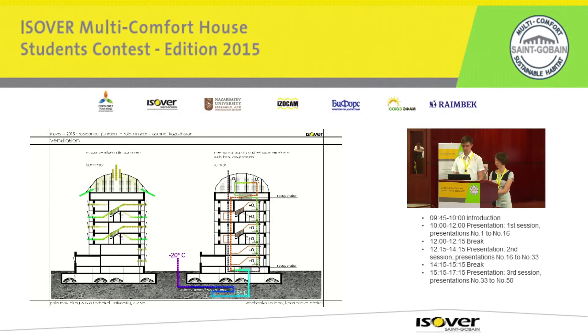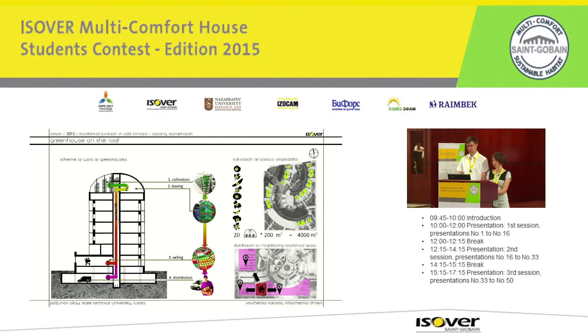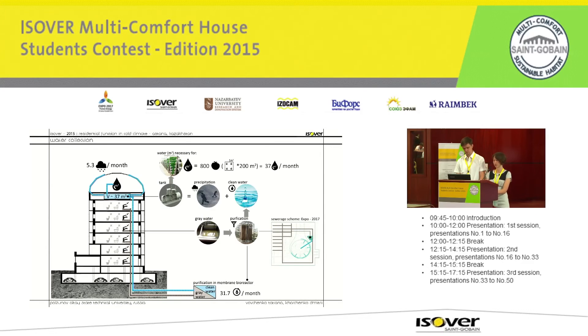The eco-friendly part of the project is using roofs as greenhouses for growing vegetables. The greenhouses can be served by food shops, and residents will be able to buy fresh local products there. A large amount of water is necessary for the greenhouses, so a water collection system is supposed to be created. Rainwater would not be enough, so it is supposed to reuse purified kitchen-grade water from a bio-reactor.